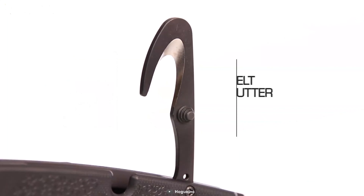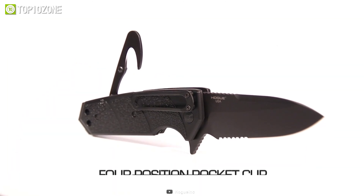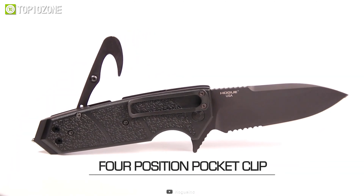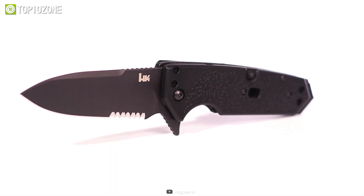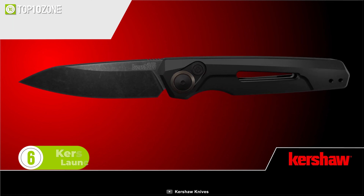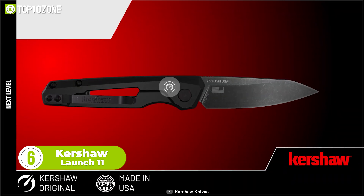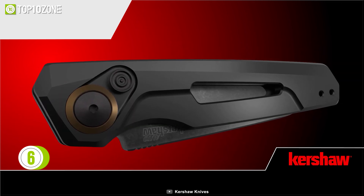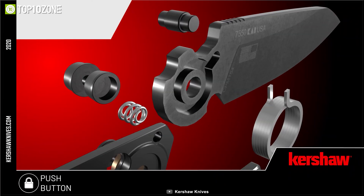The Hogue HK Karma is a flipper knife that's solely built for easy use and deployment. It features a CPM 154 stainless tanto blade that comes with a partially serrated edge. Its handle provides a variety of impressive features: it is outfitted with a carbide glass breaker, belt cutter, and an oxygen wrench cutout. It's also equipped with a four-position pocket clip, providing left or right-side carry with ease. No matter what the situation is, you can confidently use the Hogue HK Karma without any fear.